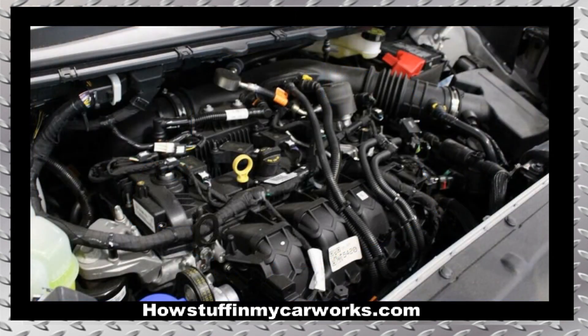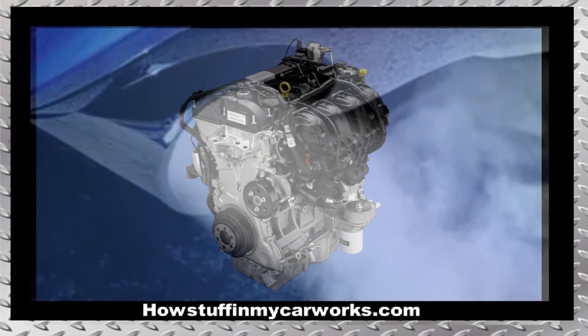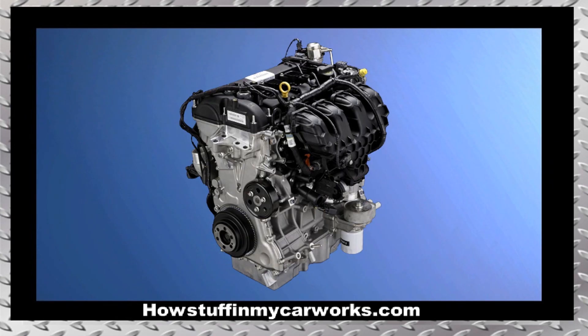10. Some 2.0L EcoBoost engines in 2015 to 2018 models are prone to run rough, experience white smoke coming out of the exhaust tailpipe, and have low coolant level. Ford dealerships have been advised to replace the complete engine assembly to solve the problem.